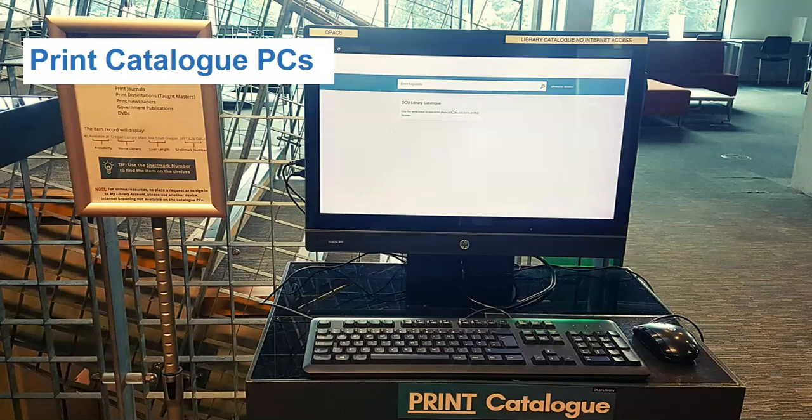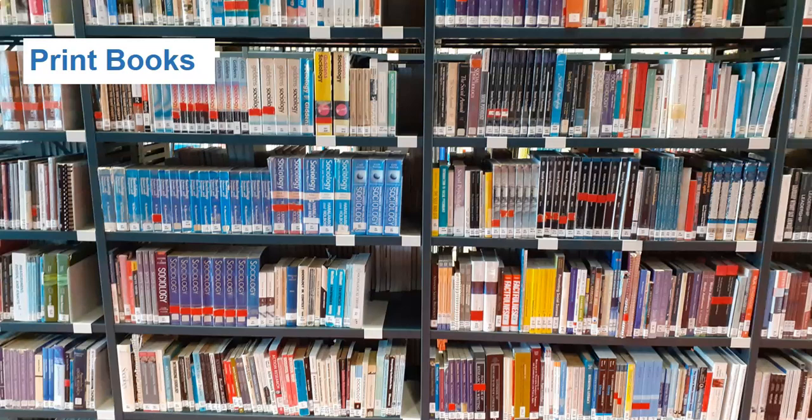The catalogue PCs do not have internet browsing capability, requesting facilities or access to library online resources, including my account. The second and third floors hold the library's main lending book collection. On the second floor you will find materials relating to philosophy, psychology, religion and social sciences.